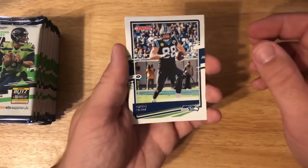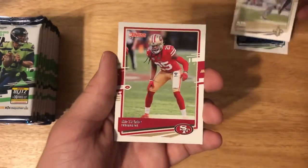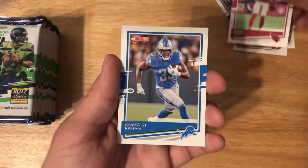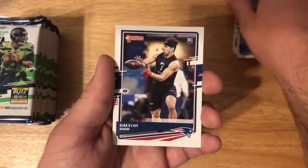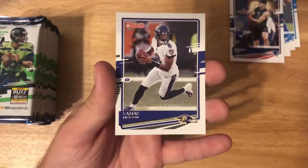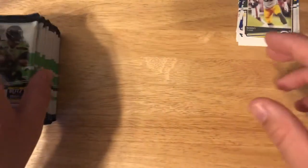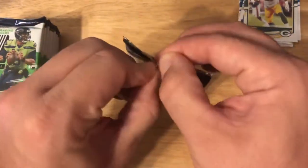We get Greg Olsen, Alvin Kamara, Richard Sherman, Budda Baker, Kareem Johnson, Dalton Keene — that's a rookie card — Lamar Jackson, and Kenny Clark. By all accounts, a pretty lame pack. On to the next one.